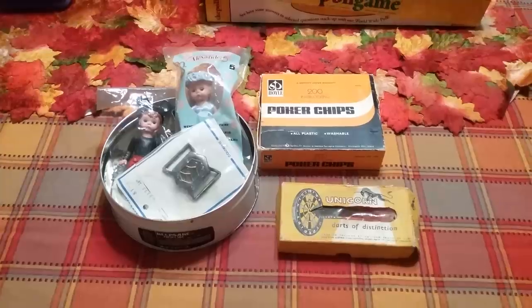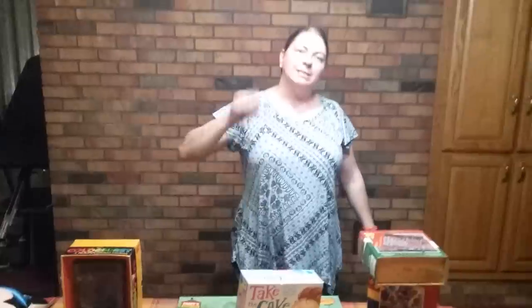I'll share another video with you, but I hope that's been super helpful — my top five thrift store, Goodwill, Salvation Army type stores, the things that I like to look for. And remember, in the end, Jesus wins.